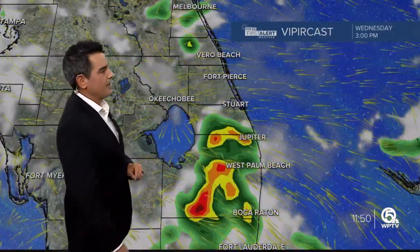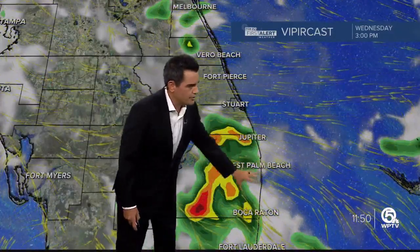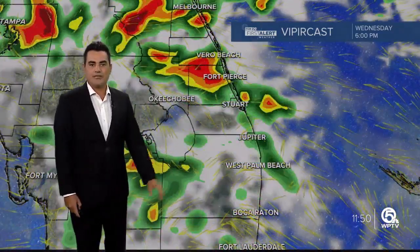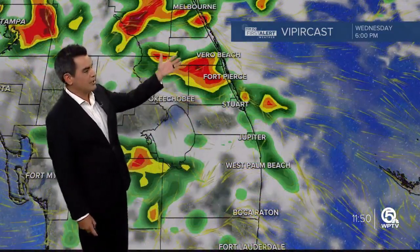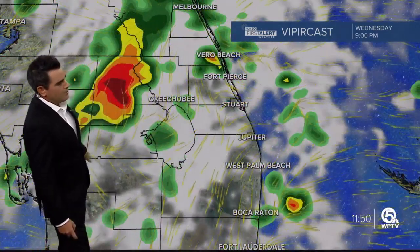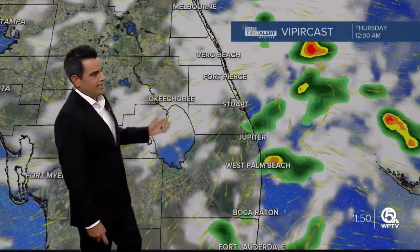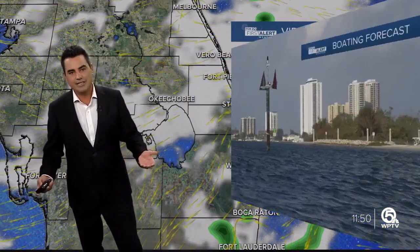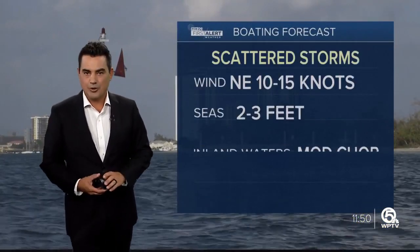Here's VipraCast. Notice around 2 to 3 in the afternoon, the storms are starting to crank up into mainly Palm Beach County according to VipraCast. Then they're going to start to spread to the north, with some heavy rain into the Treasure Coast. By 9 p.m., most of the stormy weather is on the western side of the lake. And as we approach midnight, still a few showers around, but at that point we lose the daytime heating and we start to dry out.